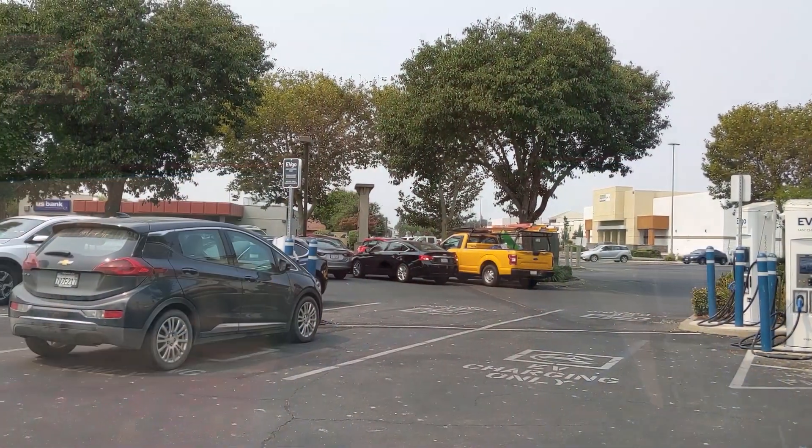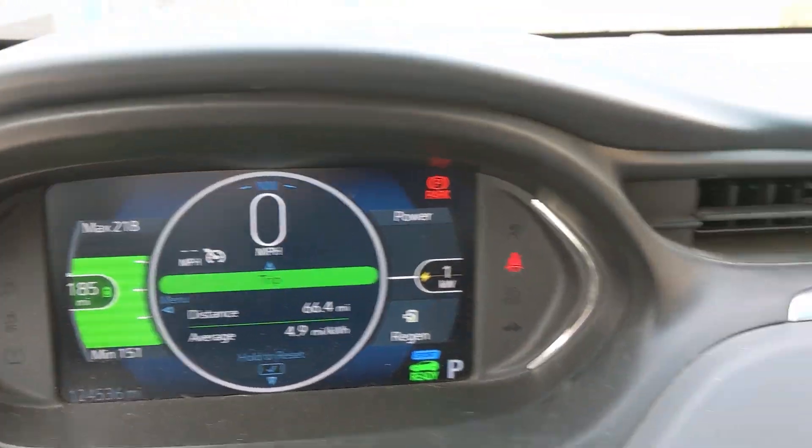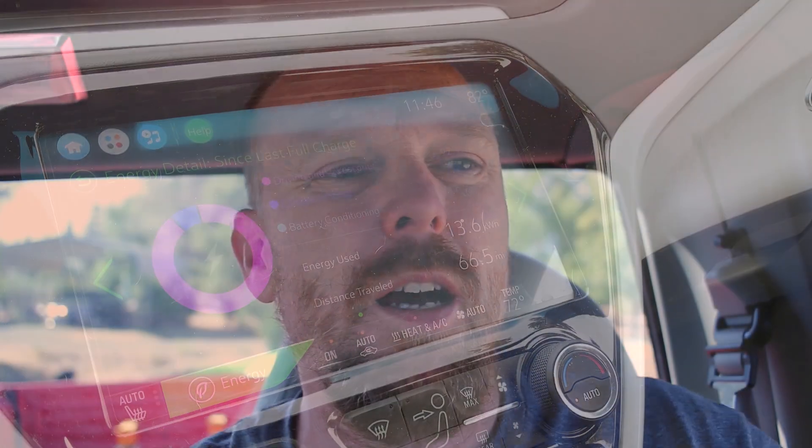I don't subscribe to the idea that automakers were just trying to kill electric vehicles. I think they truly believed that technology wasn't viable, and I kind of agree, especially with the benefit of hindsight. Looking now at how nickel manganese cobalt lithium batteries compare, there is no comparison. I'm literally at four times the NiMH lifecycle in miles on my Chevy Bolt EV and still have less than 10% battery degradation.